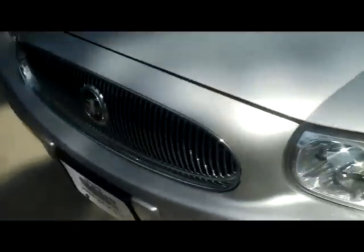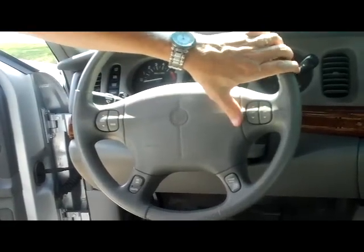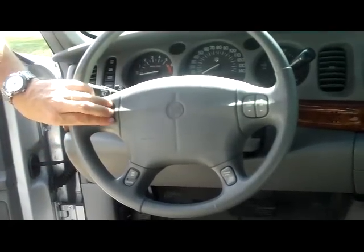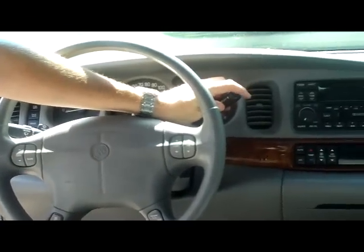Ask to see the free Carfax report and mechanical inspection. On the interior you have your driver and passenger side airbags. Fingertip control for your radio. Also cruise control, climate control. You have your 4 speed automatic transmission.